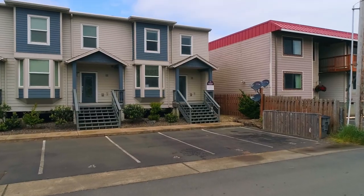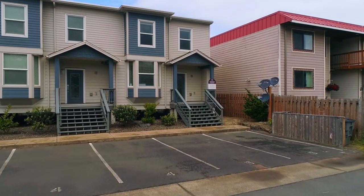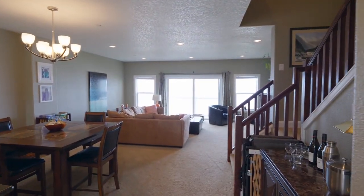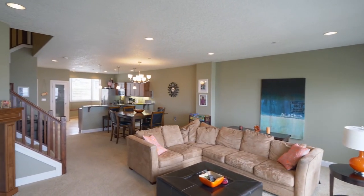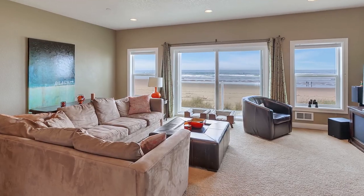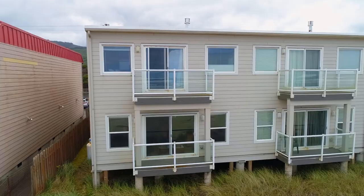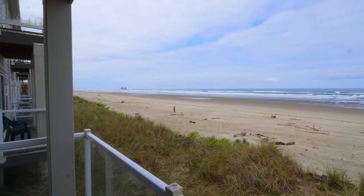This immaculate end unit is move-in ready. Heading inside, you'll find a beautiful upscale interior with a cozy fireplace, luxurious finishes, and ocean views. From the main level deck, take in the gentle breezes and ocean panorama.